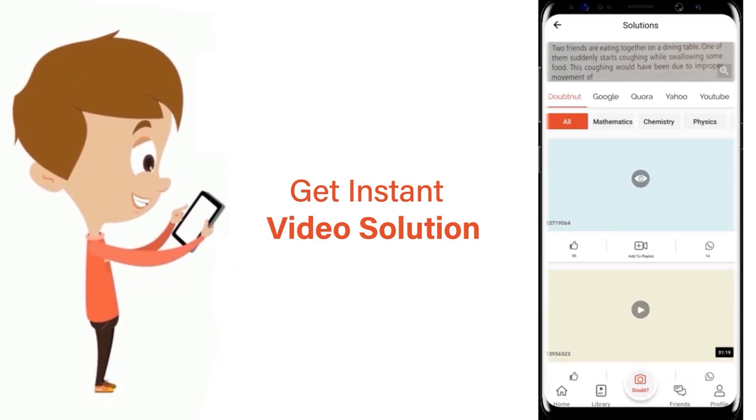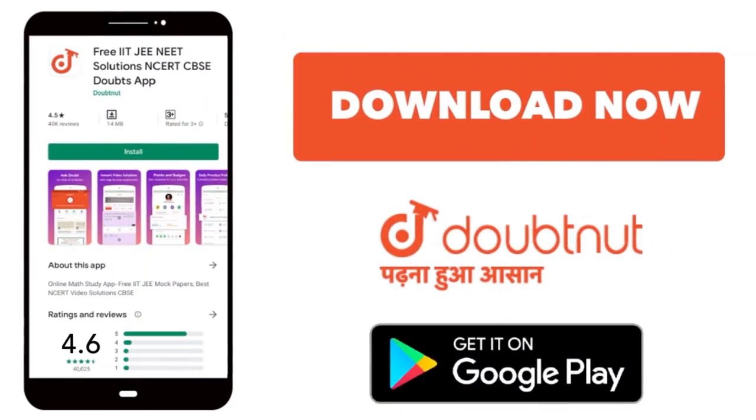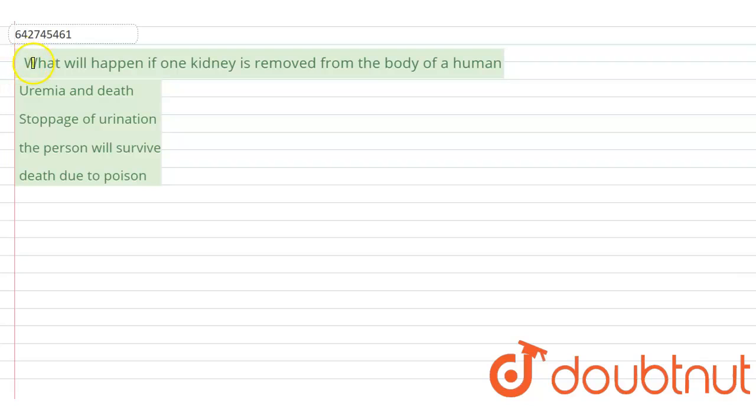The question is: what will happen if one kidney is removed from the body of a human? What would happen to the human body if one kidney is removed?